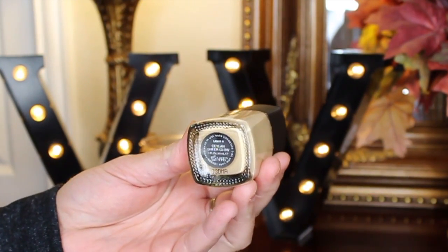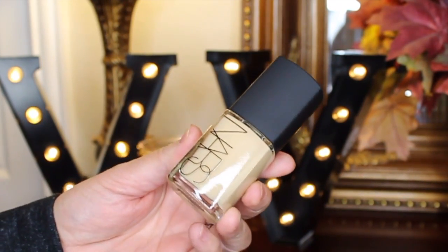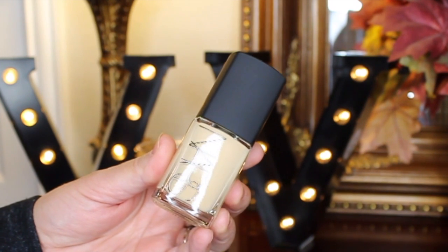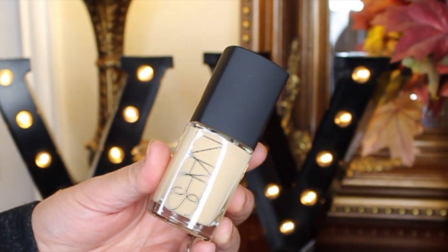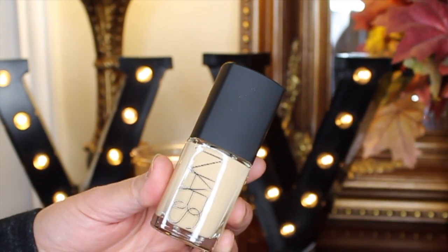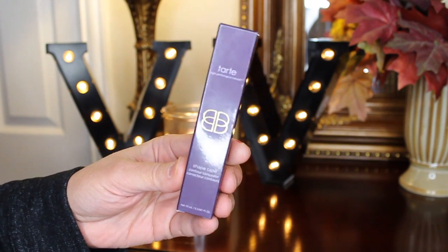Don't be confused — it's not actually sheer. You get good coverage with this foundation, but you can sheer it out with a sponge. If you want full coverage, you can make it full coverage. It is wonderful. That is the NARS Sheer Glow Foundation in Light 6 Ceylon.